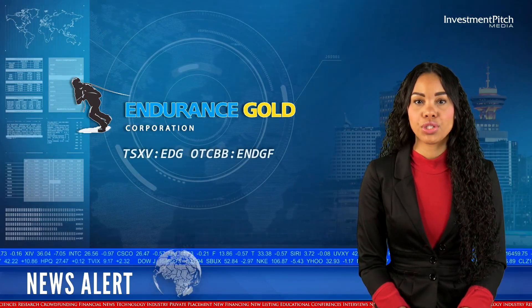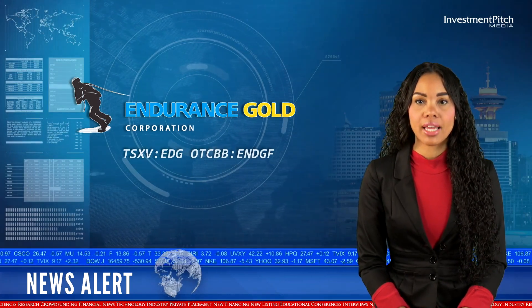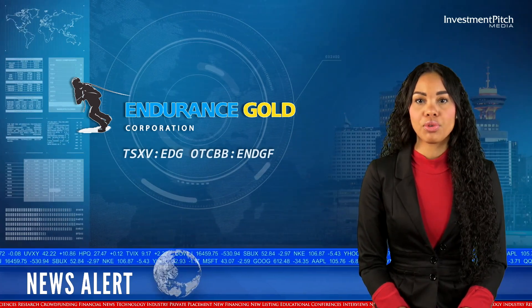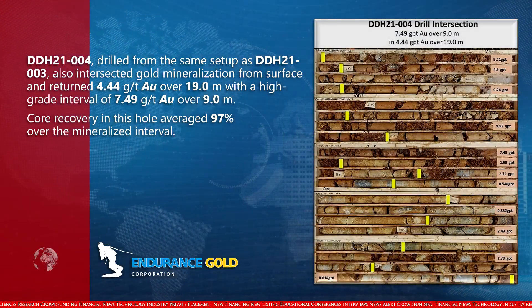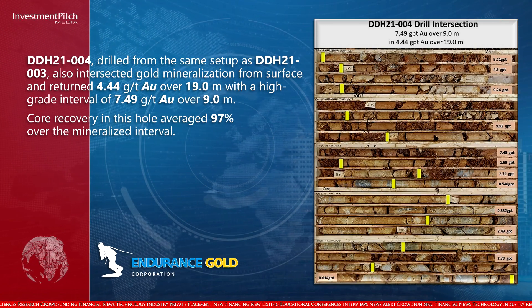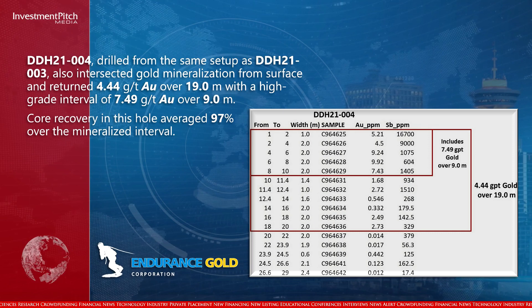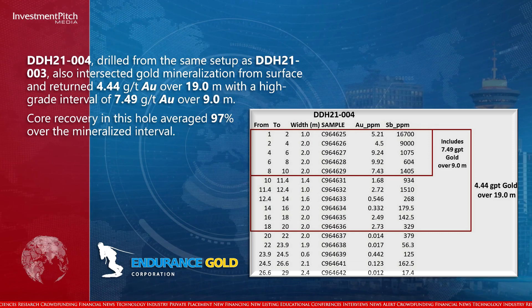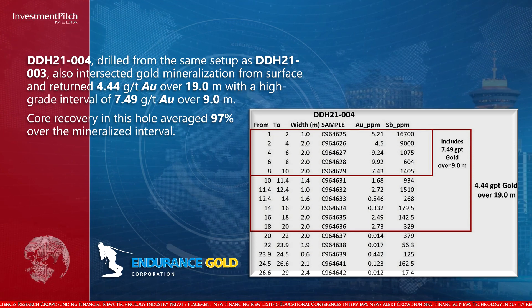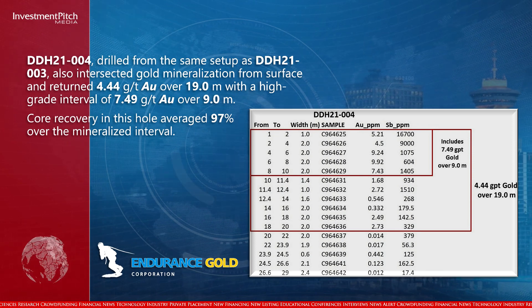DDH-21004, drilled from the same setup as DDH-21003, also intersected gold mineralization from surface and returned 4.44 grams per tonne gold over 19 metres, with a high-grade interval of 7.49 grams per tonne gold over 9 metres. Core recovery in this hole averaged 97% over the mineralized interval.